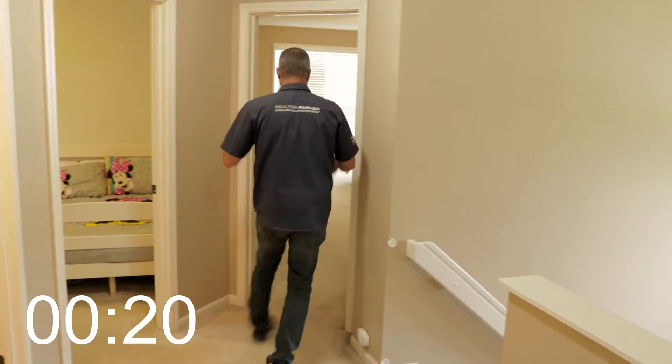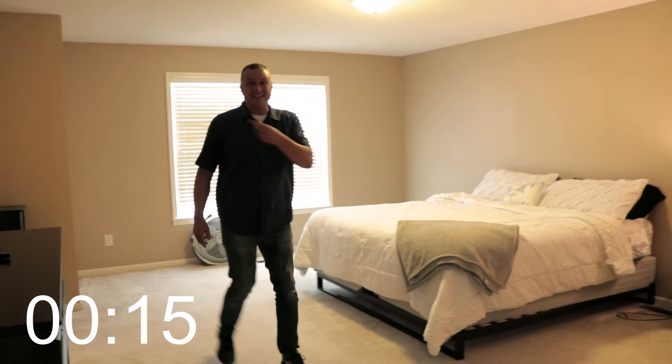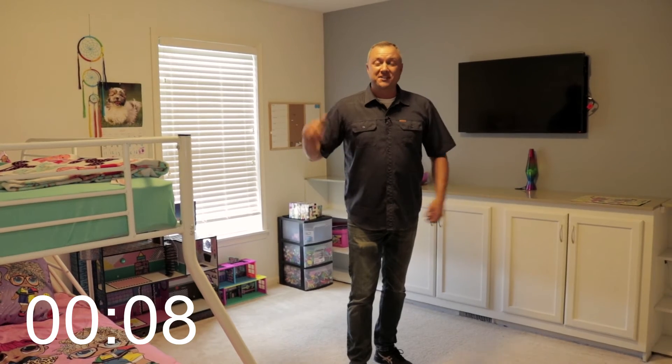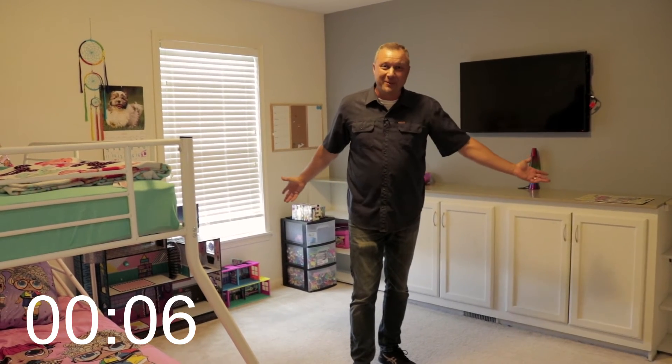There's plenty of room at the top of the stairs. This is a huge master bedroom with a walk-in closet and an ensuite. Bedroom number two has a double window, double closet, and built-ins. Bedroom number three has a single window, double closet, and more built-ins.